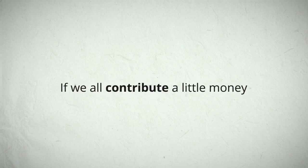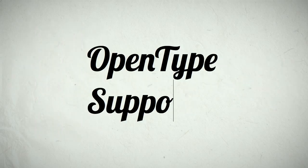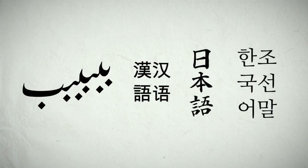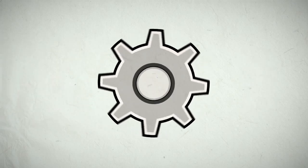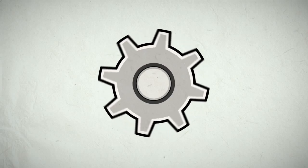If we all contribute a little money, Werner will add a graphical user interface, ways to fine-tune the results, full support for OpenType features and full support for font families, prototype Arabic, Chinese, Japanese and Korean language support, and add hooks for other font tools so designers can fine-tune their results by hand for ultimate quality.